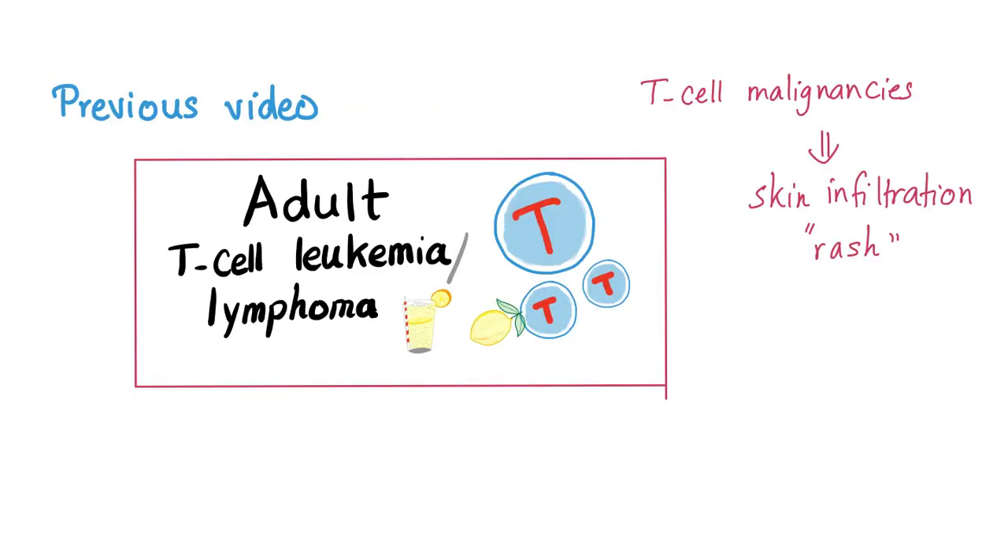If you have watched my previous video on adult T-cell leukemia or lymphoma, we have learned that T-cell malignancies will have skin infiltration or a rash.